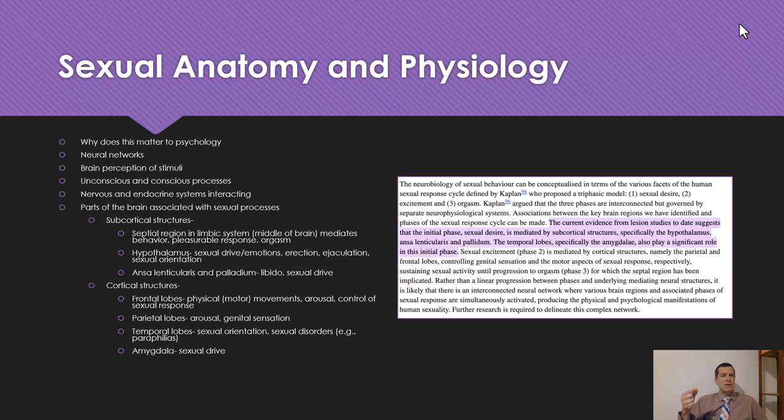Our conscious mind is sending signals to our body like, hey, go ahead and get aroused. You have all these different systems interacting. To break down some parts of the brain associated with sexual processes — this is just an introduction to sensation and perception. When you stimulate the body, or when you think about sexual things, there are parts of the brain that light up and get stimulated, processing that information. You have subcortical structures — below the outer layer of the brain — and cortical structures, which is the outer layer.